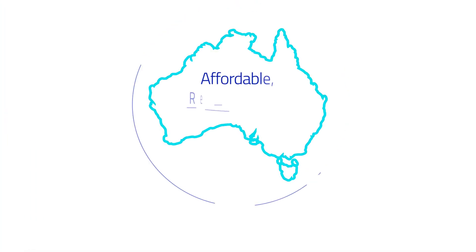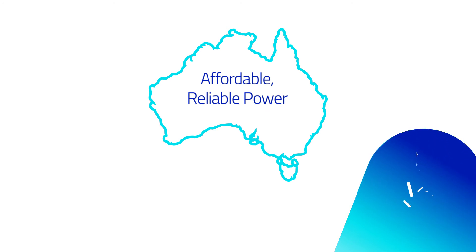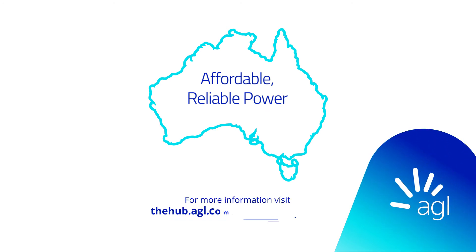AGL believes in the transition to clean energy. Investing in storage technology like pumped hydro will help provide affordable and reliable power for all Australians.